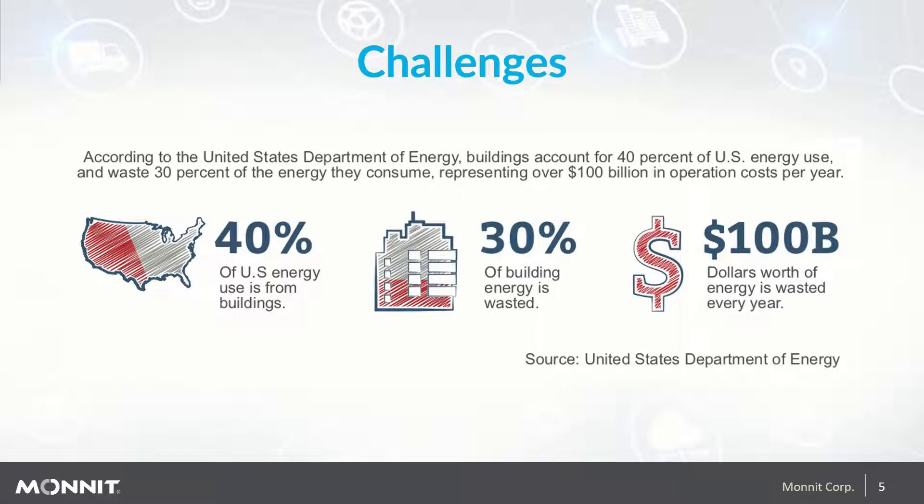The challenges in HVAC is that 40% of our energy is used in commercial buildings. Of that energy, 30% is wasted. That equates to over $100 billion of energy wasted every year in the U.S. alone. This could come from unoccupied buildings that have no reason to be heated or cooled, dirty filters reducing the free flow of air, and sporadic servicing of systems, which leads to poor operating equipment that uses more power to compensate.